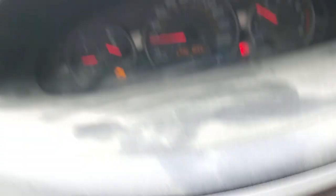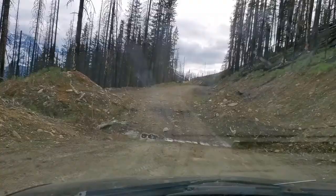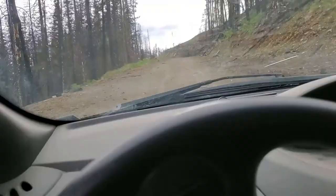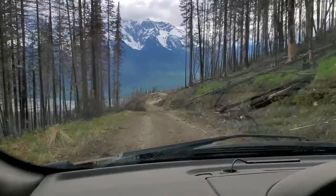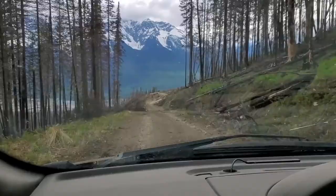I gotta check my freaking oil pan — no leaks, she's good to go. These darn ditches are everywhere. Nothing like a little cruise through the mountains of Canada. They don't clear some of these trees out here — somebody's gonna poke an eye out.